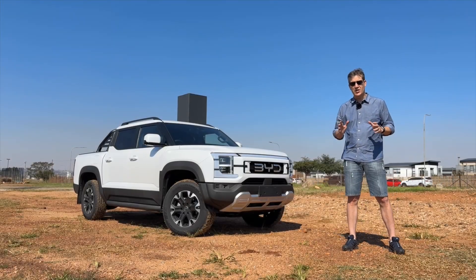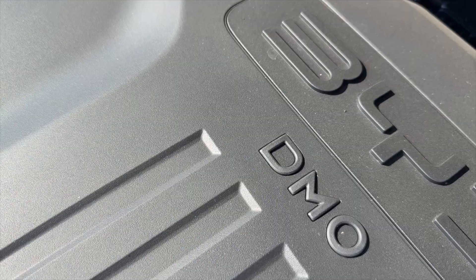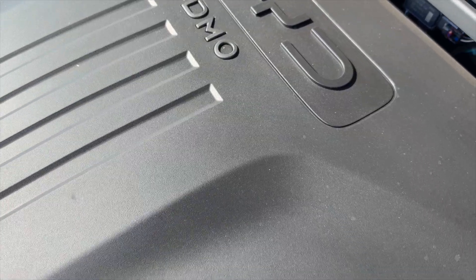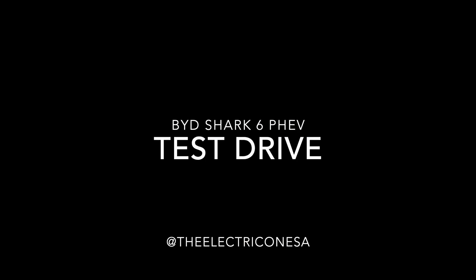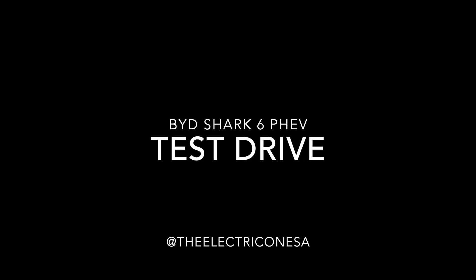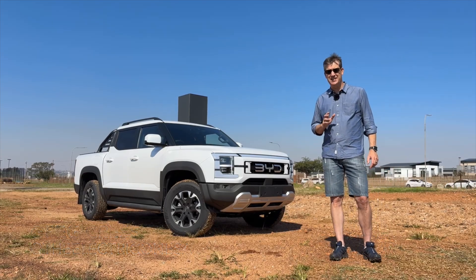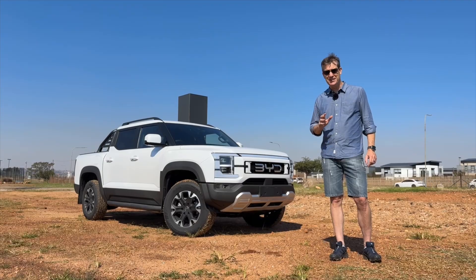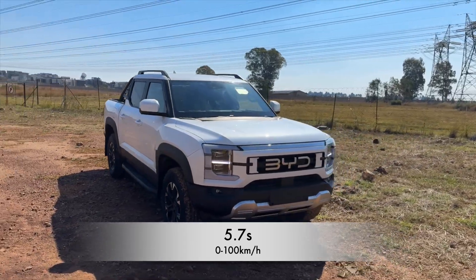This is the BYD Shark 6 — South Africa's first plug-in hybrid electric bakkie. It's built on BYD's DMO super off-road hybrid platform. The BYD Shark is five and a half meters long and 2.7 tons heavy, but that 2.7 tons moves very quickly: 0 to 100 in 5.7 seconds.